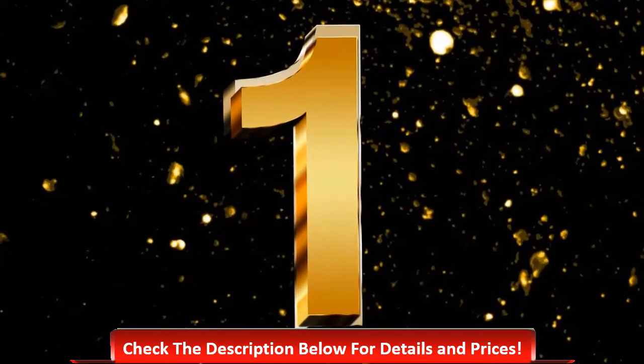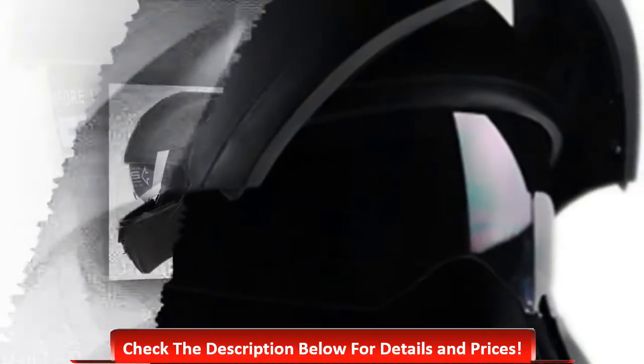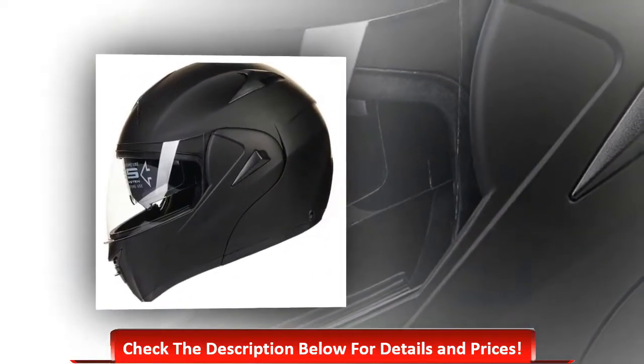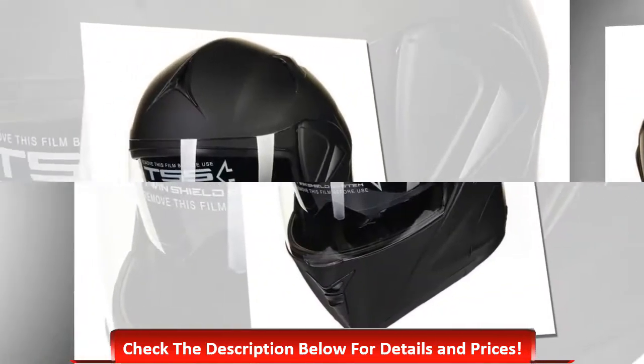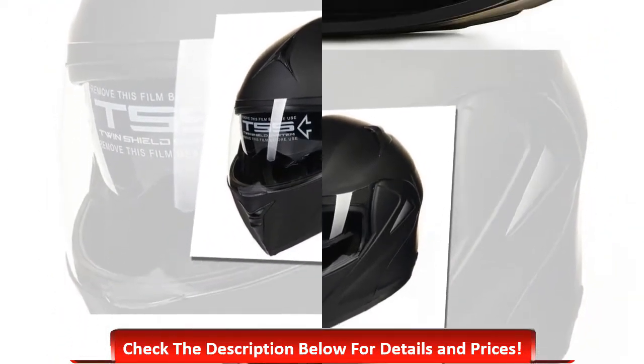Number 1: ILM 10 colors motorcycle dual visor with inner liner made of EPS impact absorption, above DOT and FMVSS 218 safety standards, softer and easily removable and washable pads and liner, light and sleek design for noise minimization, anti-scratch and anti-fog modular flip-up giving a clear and wider view.